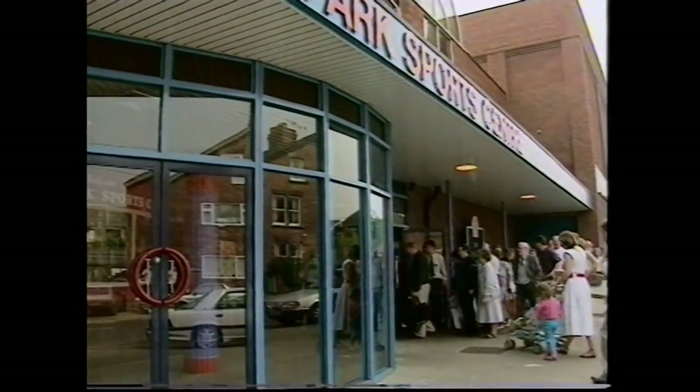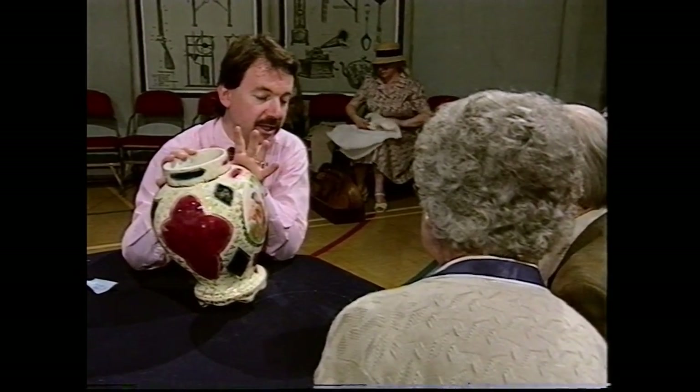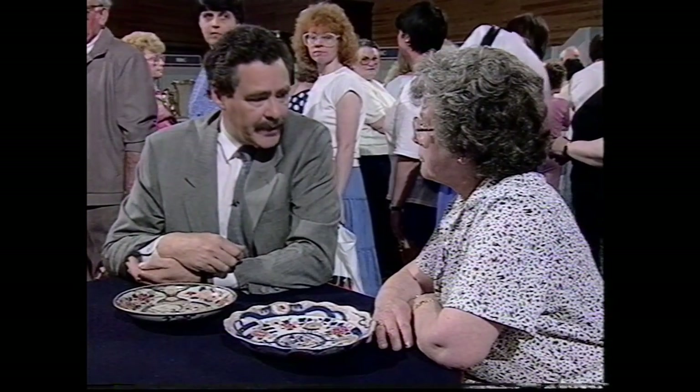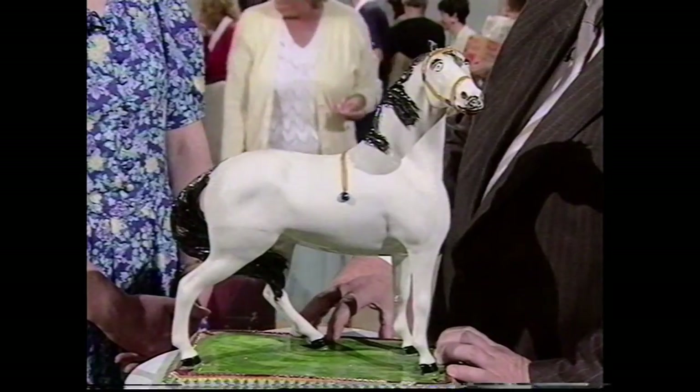Among our team of experts this week, Eric Knowles will be covering his usual wide brief from the 19th and early 20th centuries. Christopher Payne is our man on furniture. David Batty's here too. But we begin this week with Henry Sandon, who's already found a fine piece of pottery.